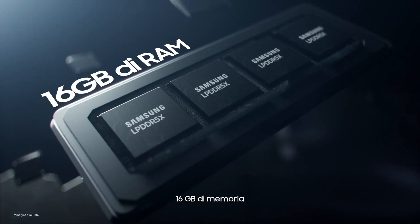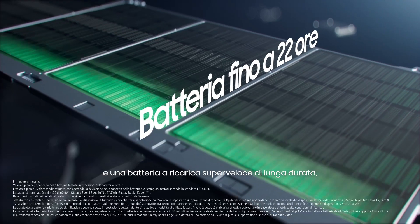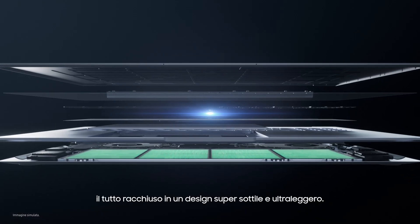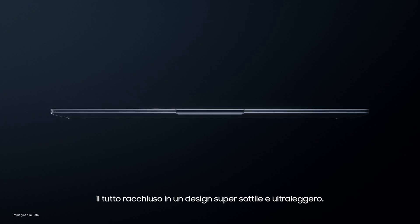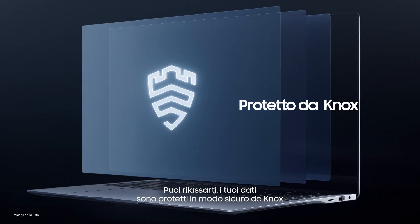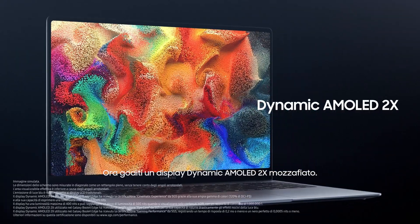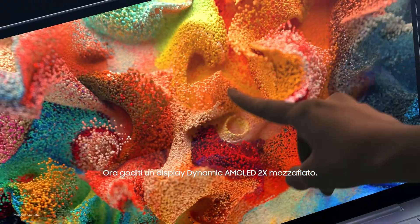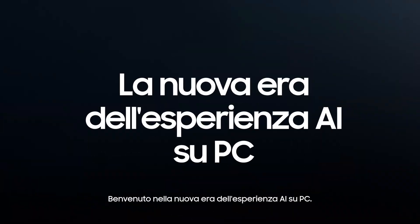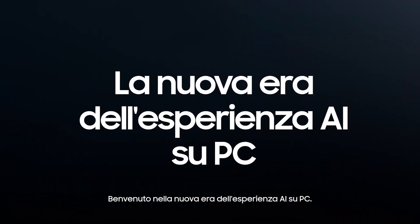Packing 16GB of unstoppable memory and a long-lasting, super-fast charging battery, all housed within a super-slim ultralight design. Rest easy knowing your data is securely protected by Knox. Now enjoy a breathtaking dynamic AMOLED 2X display that's so lifelike, you'll want to touch it. Welcome to the new era of AI PC experience.